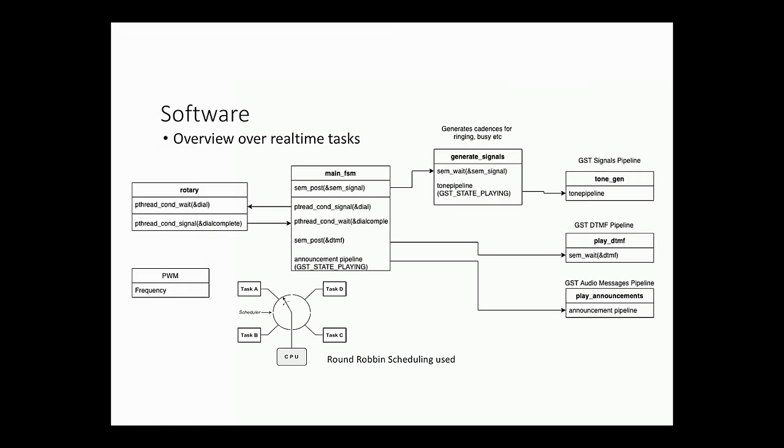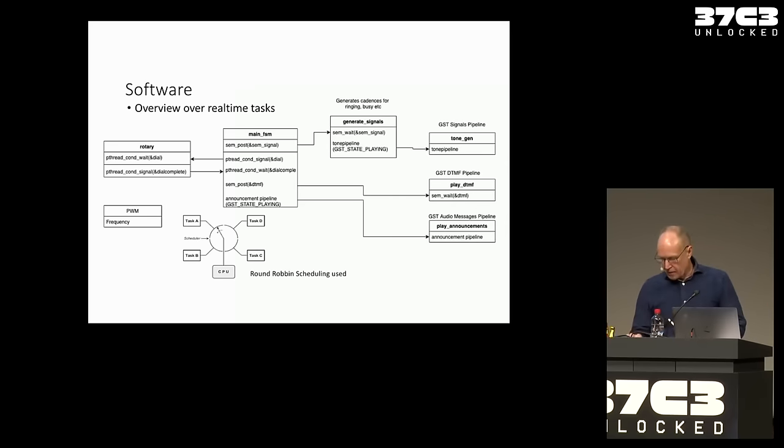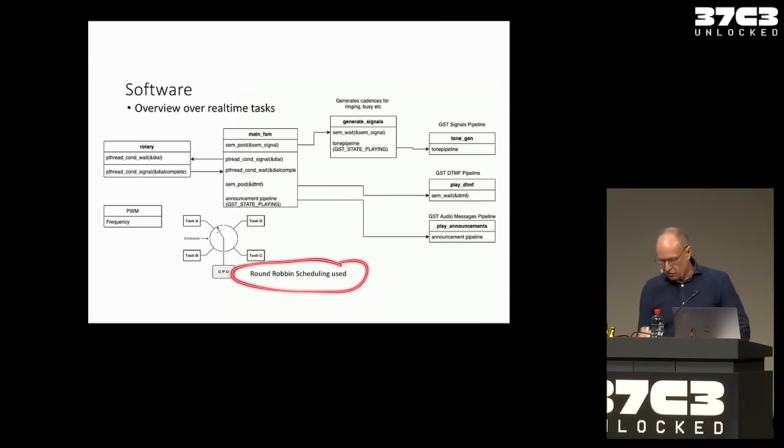Now let's talk about the software. This software has to control an analog system where a lot of things happen simultaneously — for example, one party is calling while a third party is dialing in from the external line, or I'm dialing a number and need to generate tones. So I divided the whole thing into real-time tasks, lots of tasks running at the same time, using round robin scheduling.